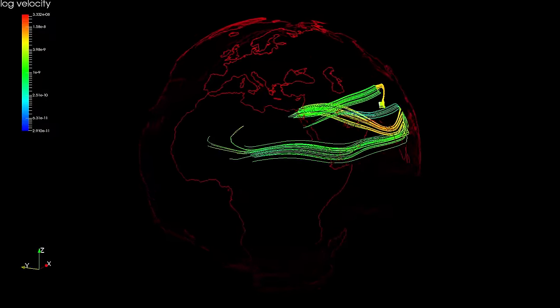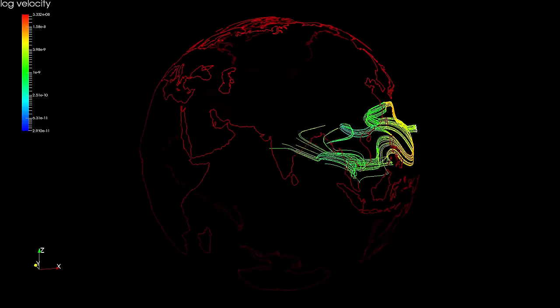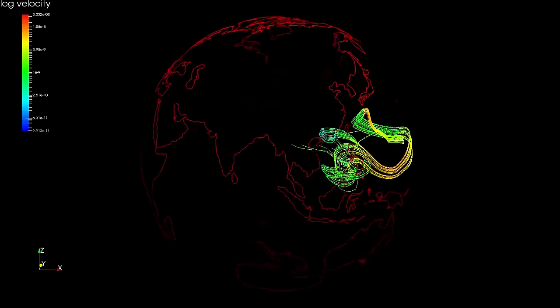An impressive look into the Earth, like shown here, is the result of a computational simulation of mantle convection in the whole globe.